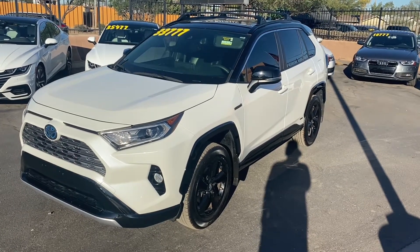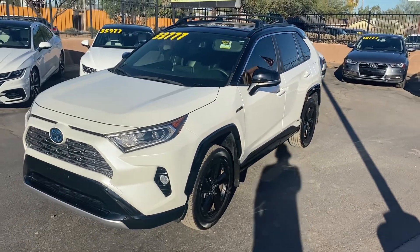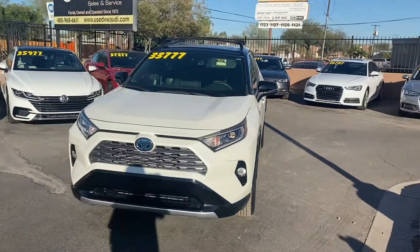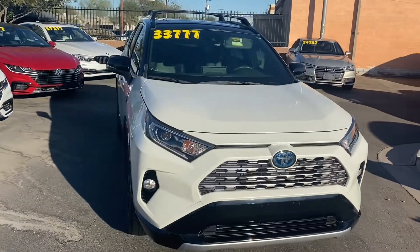What's up guys? This is Taylor with LeSueur Car Company and we are back with another car review. Today we'll be checking out our brand new 2019 Toyota RAV4. This is the XSE Hybrid trim.